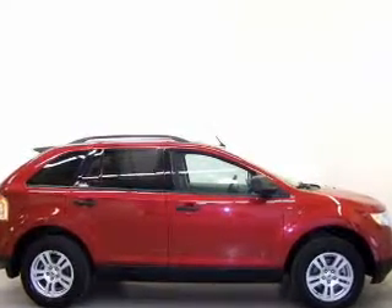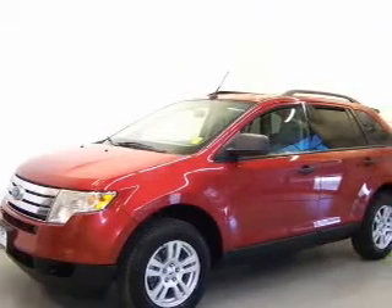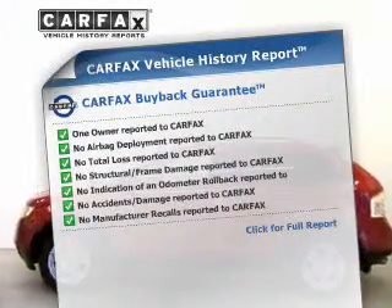With a reliable six-cylinder engine driven by a six-speed automatic transmission, the anti-lock braking system will help deliver you safely to your destination. Know the history on this ride and greatly reduce your buying risk with the included Carfax Vehicle History Report.